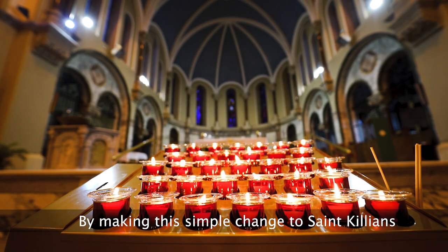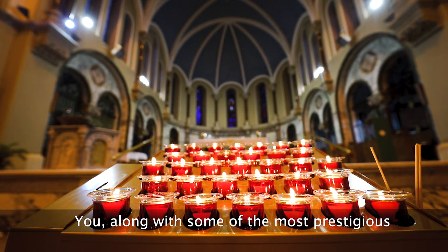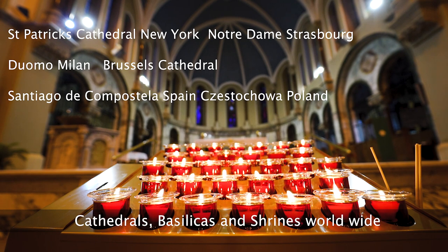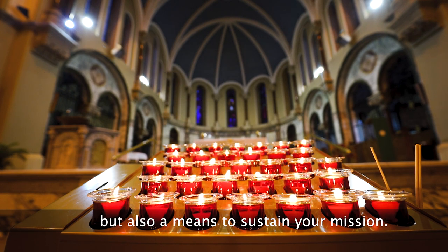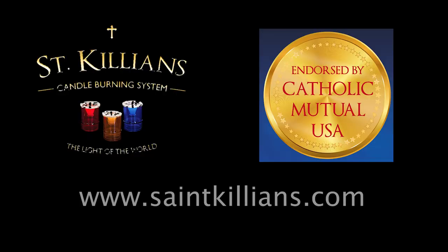By making this simple change to St. Cillian's, you along with some of the most prestigious cathedrals, basilicas and shrines worldwide will not only be making a safe environmental change, but also a means to sustain your mission. For any queries or if you'd like to get more information, please visit www.stcillians.com or contact info@stcillians.ie.